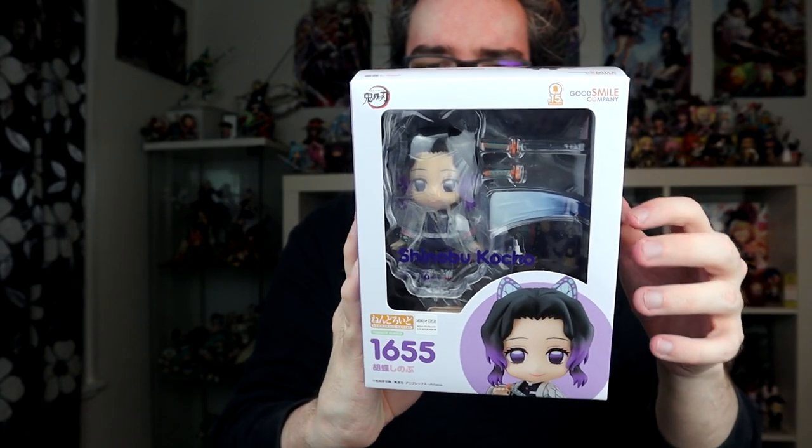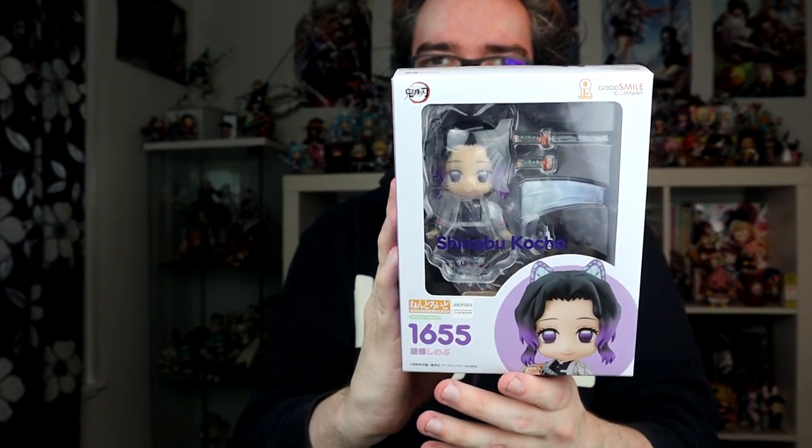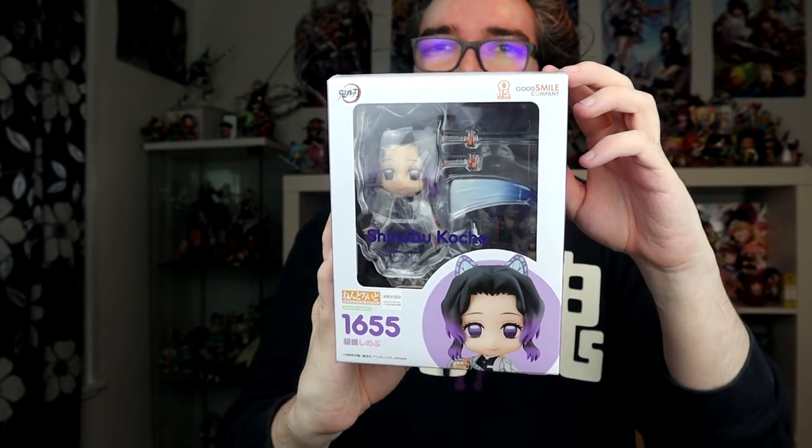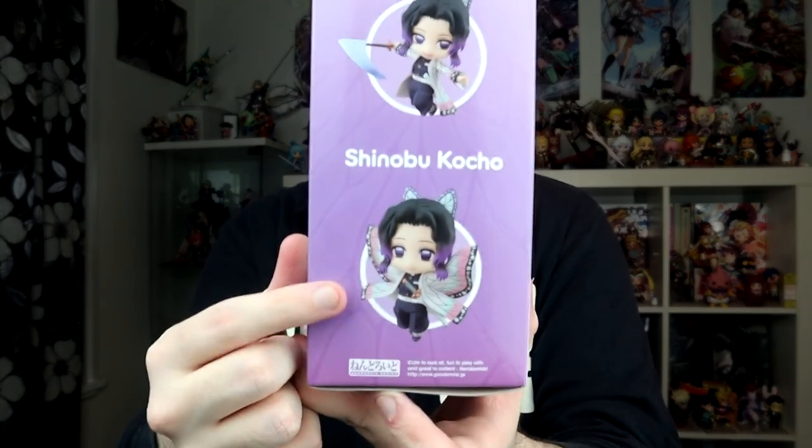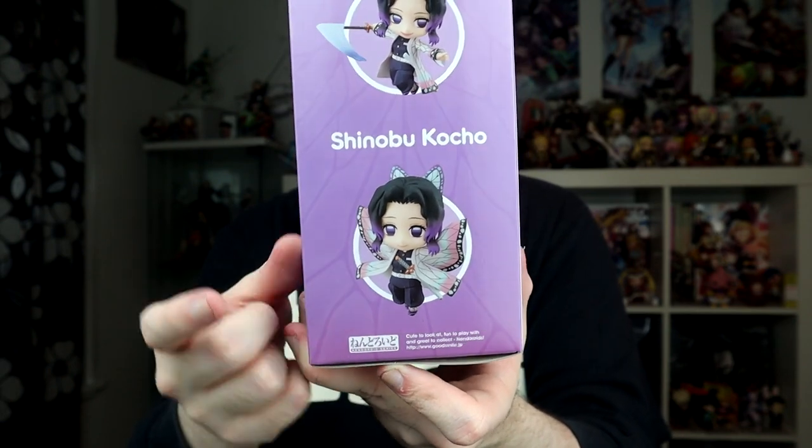And the last figure in this box is Shinobu Kocho from Demon Slayer. This is the last Demon Slayer Nendo I ordered — I decided to give up collecting them. I feel like they were very hit or miss, and I also never watched season two. I don't know how much I care about the series anymore, but I have faith this is going to be a cool Nendo. I really like her butterfly parts. This picture right here where she's doing the butterfly wings — I think that's really cool. I'll probably display her like that. She'll go up with my Demon Slayer fellas. I'm replacing Zenitsu with a much better character, and I'm sure everyone can agree with that.